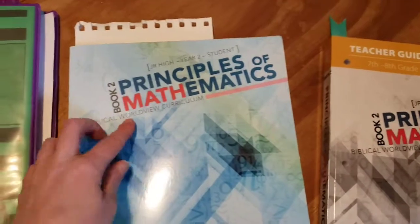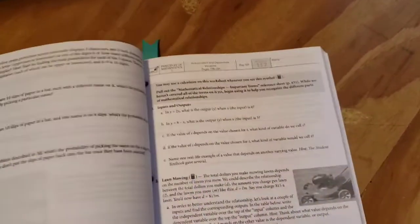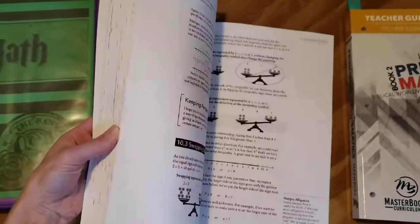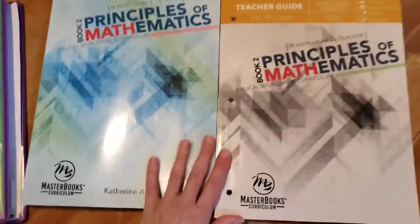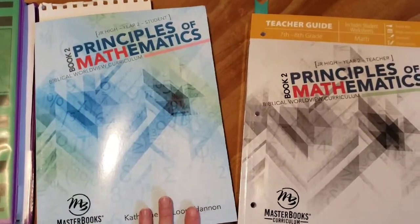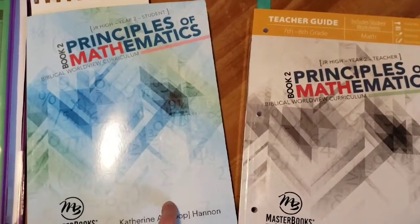It comes with two books: the teacher guide, which has the worksheets you'll need — you rip them out — and the main textbook, which has the explanations for your child. Another reason I went with this is I went on the Masterbooks Facebook page and a lot of people were giving it really good reviews. People who had tried other pre-algebra programs and were really struggling said this seemed to click with a lot of kids.